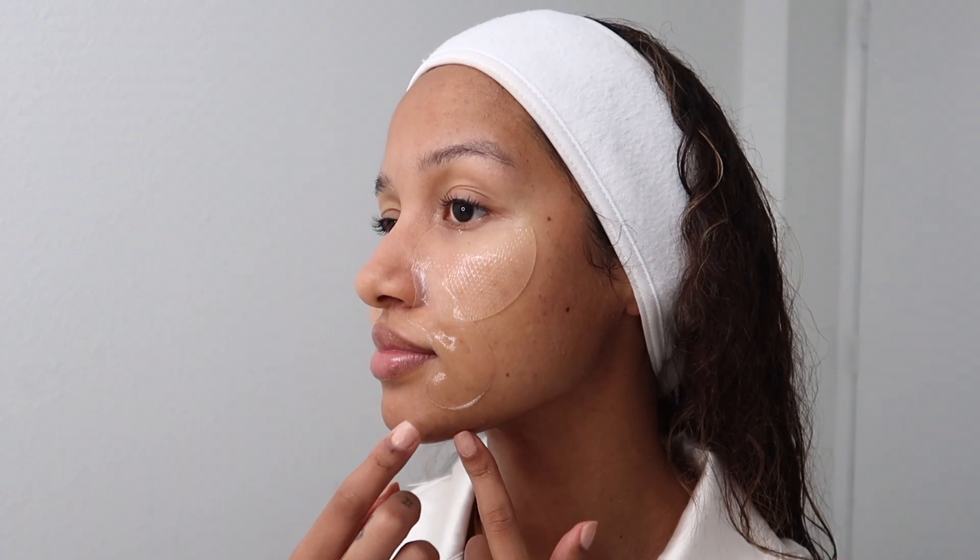Then I end with some pimple patches over my trouble areas. These are really cool because there are two types in the pack — one targets more inflamed, bumpy-type pimples and acne, and the other targets acne scars that are more below the surface.